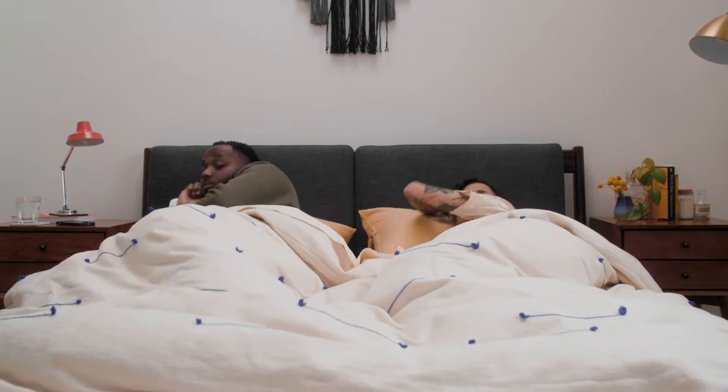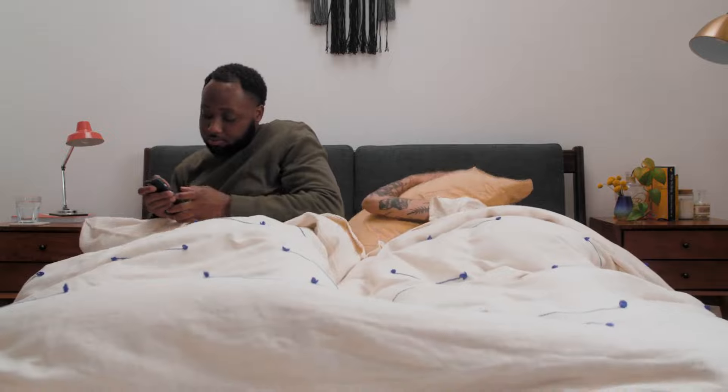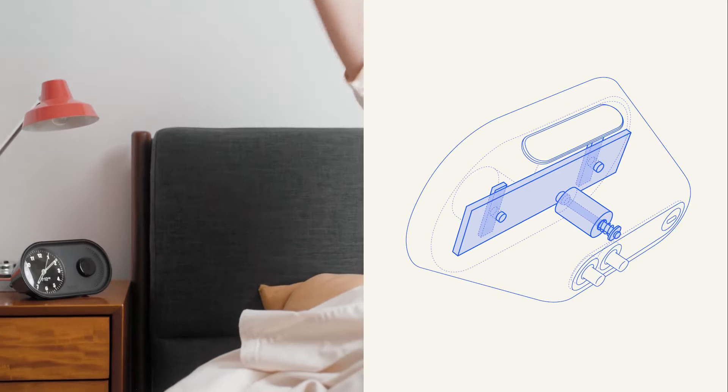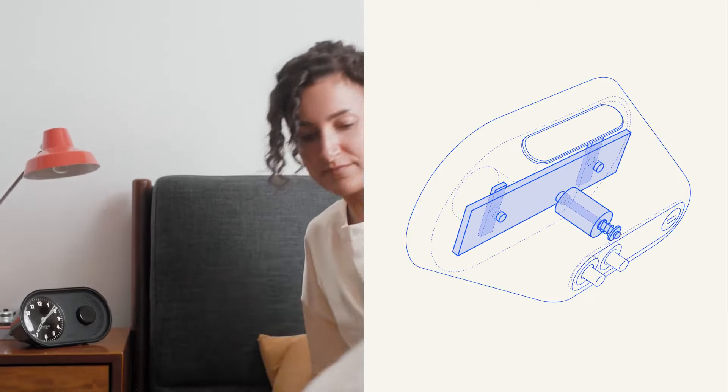Waking up should be enjoyable, so no more harsh digital beeps. That's why we added a real chime bar and strike mechanism. Together they make a beautiful acoustic sound that gradually increases in cadence, giving you a smooth transition into being awake.